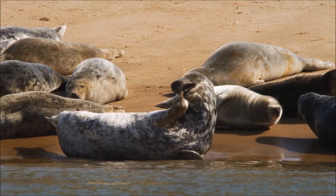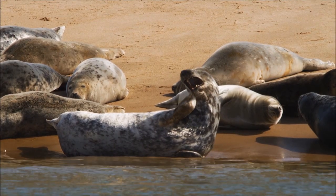Hi guys, my name is Niamh. I'm going to share some of my favourite facts about the grey seal that we can find along our coast. Grey seals are one of the two types of seals living in our waters.